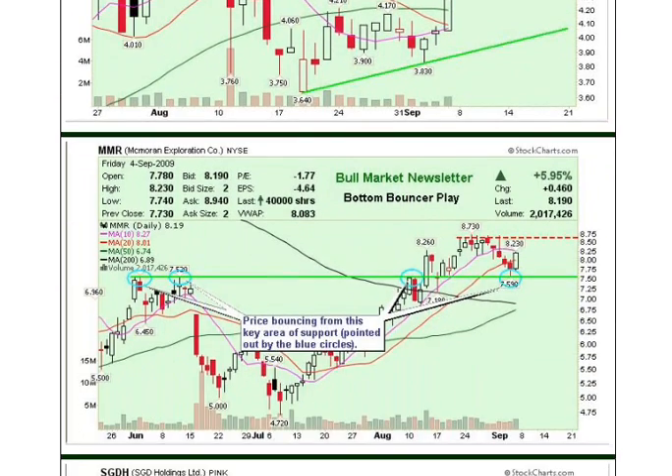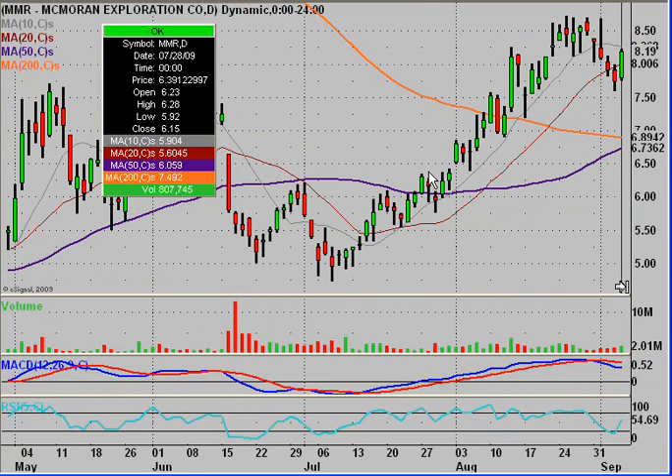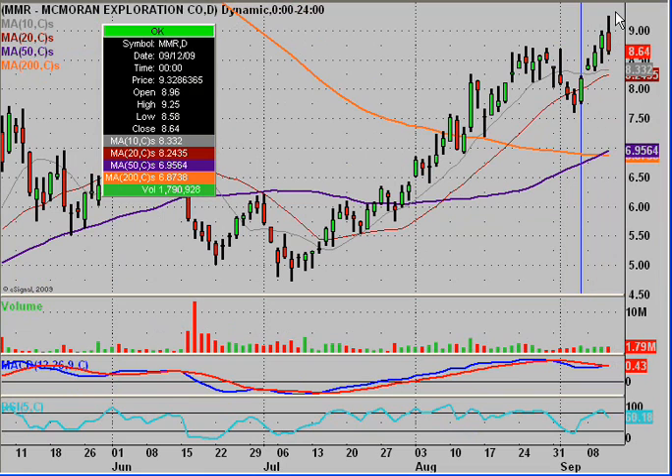MMR was our bottom bouncer play. What we pointed out was that it had a history of bouncing off certain levels — here was resistance, resistance again, then it became support, and then support again. It looked like it was bouncing off that support level. This week it really took off, giving a possible 12.4% gain in about four days. These are highly liquid stocks, so you could easily put in $1,000, $5,000, $10,000, or more and have no problem selling your shares.